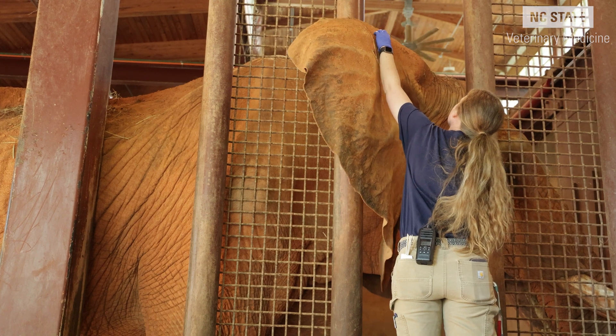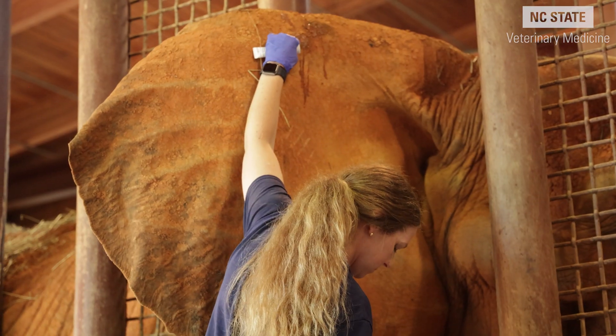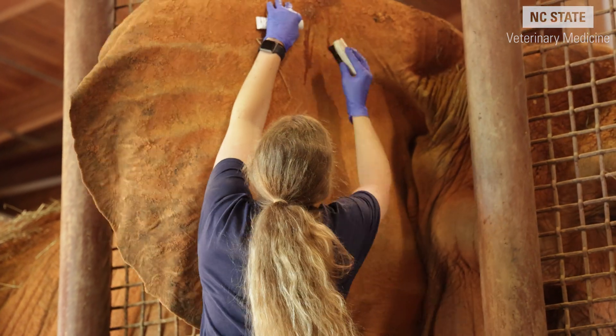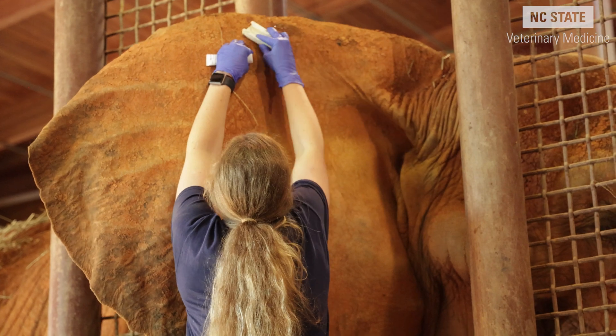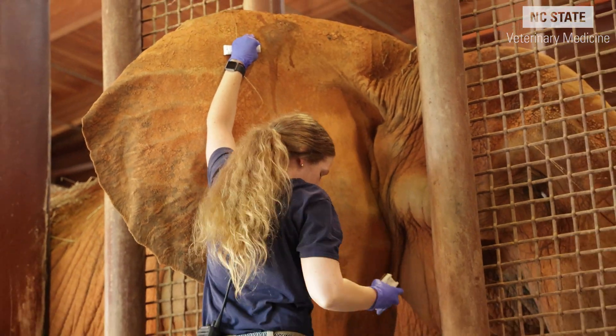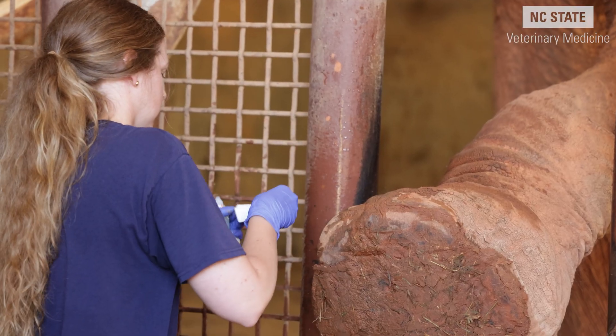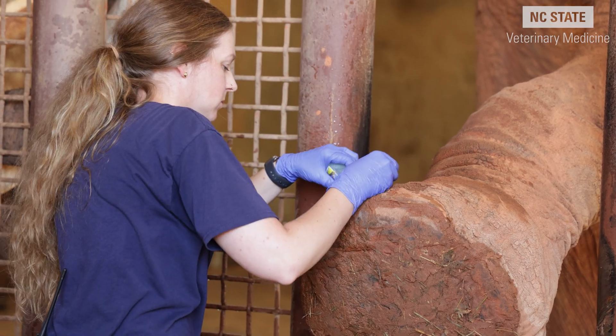A typical day at the North Carolina Zoo as a zoo resident is that the first half of the day before the lunch hour is typically when we do a lot of our exams, any procedures planned for the day, any anesthetic events, surgeries. If we do not have a big procedure that day, it's often filled with appointments including recheck exams or quarantine exams.